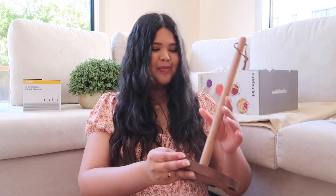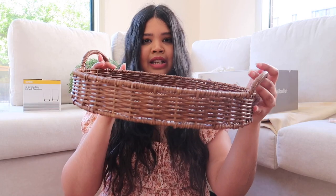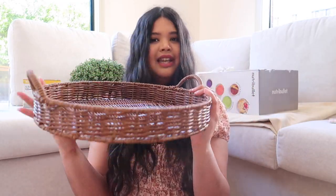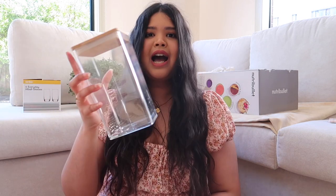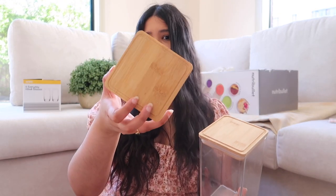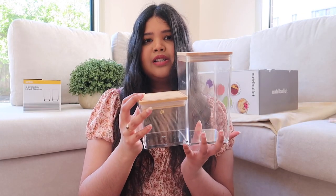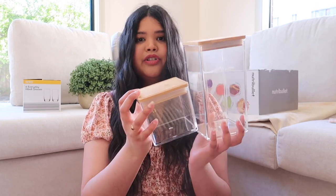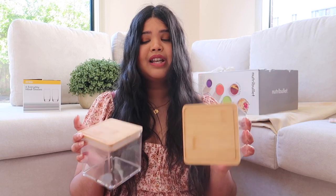I also got this rattan tray — I'm thinking of keeping it in the kitchen with utensils, a little plant, oil, and all that fun stuff. It matches the wood of my kitchen perfectly. Next up, I got some storage containers — a few one-litre containers with a bamboo lid and a 500ml one as well. I got about four of these to organize pantry essentials like spices, flour, and sugar. They sell out so fast from Kmart!